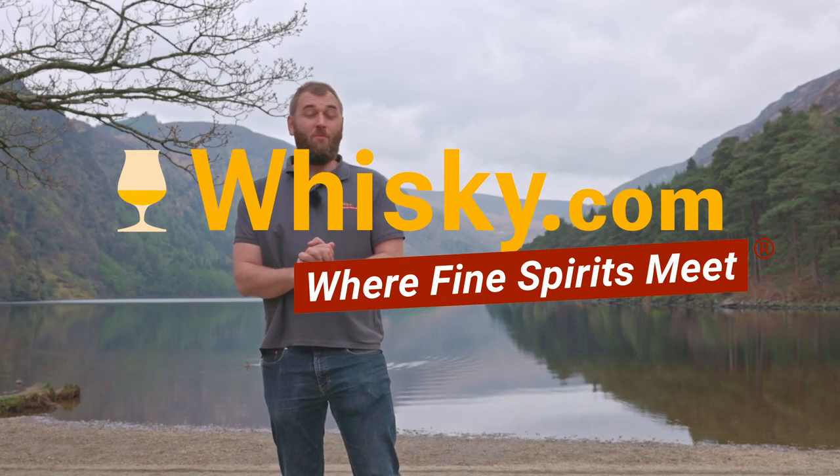Hello and welcome to whiskey.com where fine spirits meet. I'm here in Glendalough and today we are looking at the gin distilling side of the Glendalough distillery. I'm still here at the upper lake and the inspiration from Saint Kevin is one of the inspirations that the Glendalough distillery takes from here. The distillery is very connected to the national park and the heritage of the monastery.